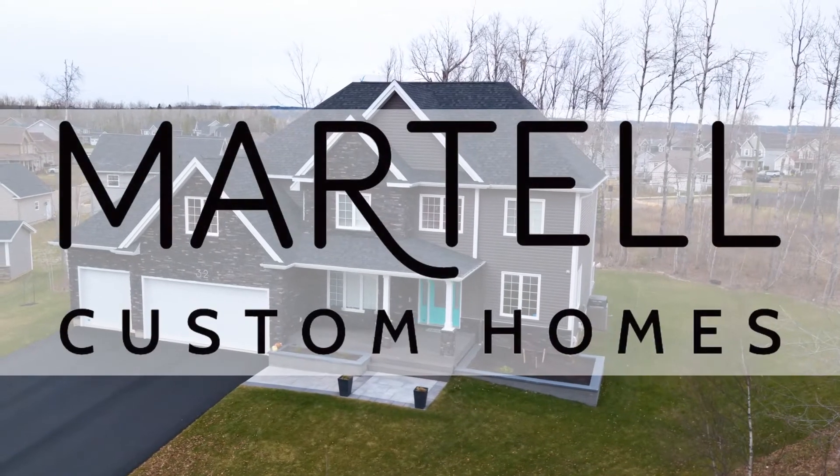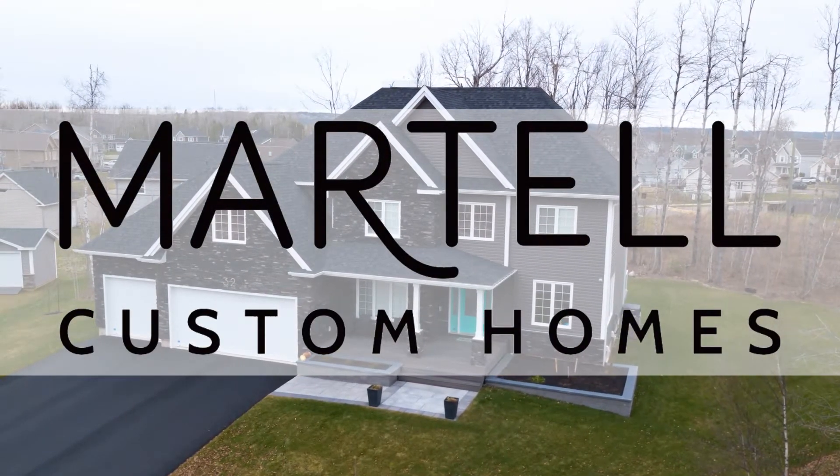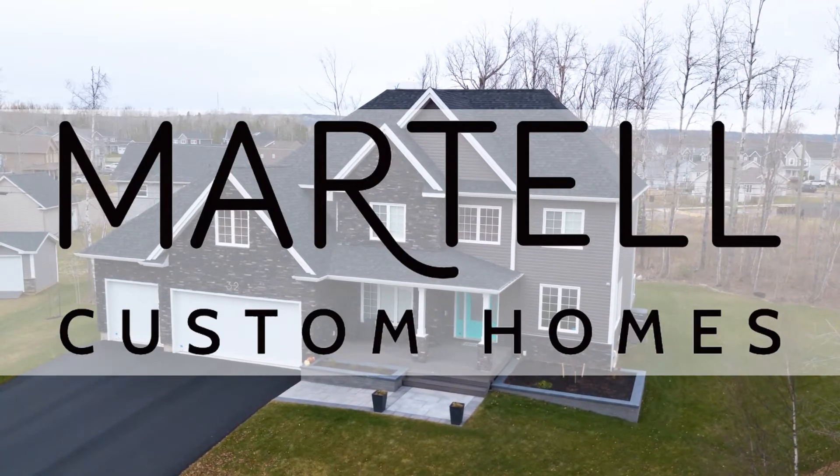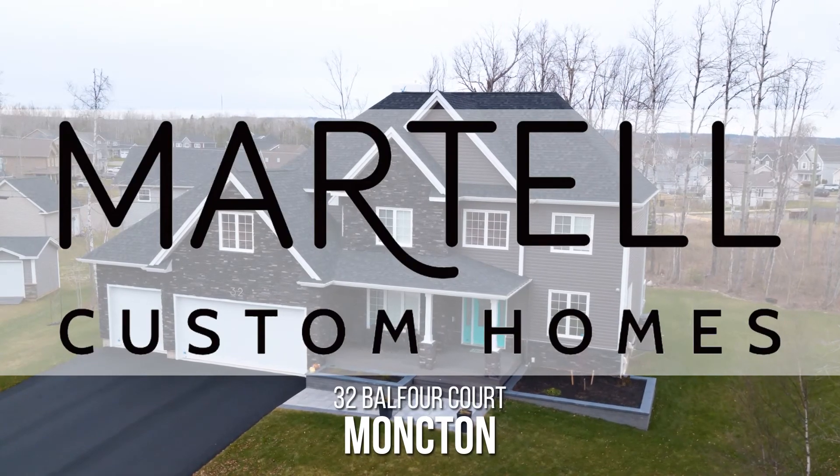Martell Custom Homes is happy to present their nomination for Best New House, 3,500 to 4,500 square feet, 32 Balfour Court.